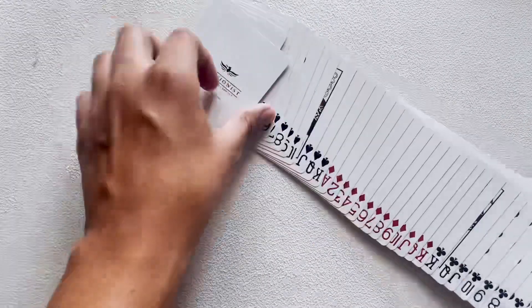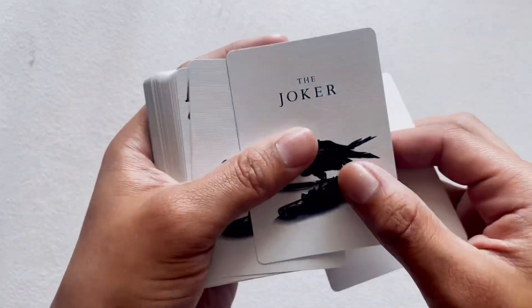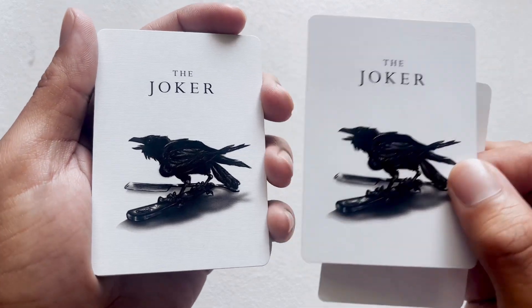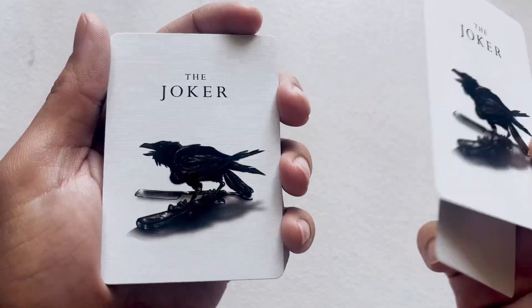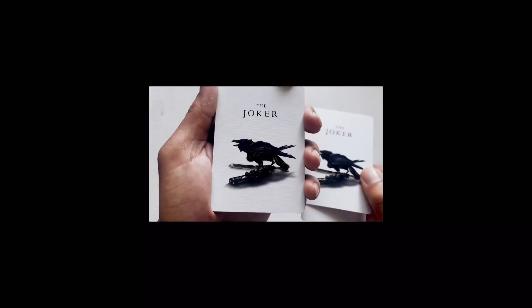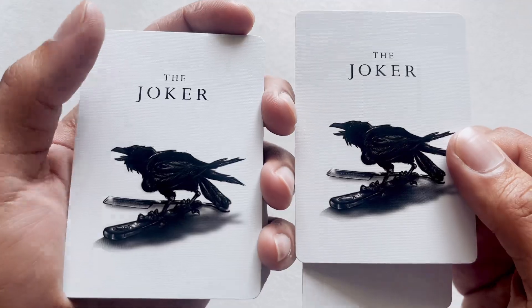Let's get to the fronts. We have an Illusionist promo card and we have the Joker. Madison is really big with ravens — a raven is kind of like his spirit animal. So we have a raven standing on a razor blade. It's hard to tell even in person, but there is something written on the razor blade; I just can't read it, it's too small.